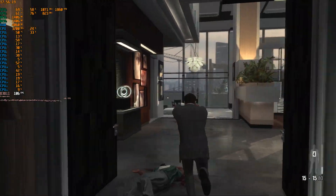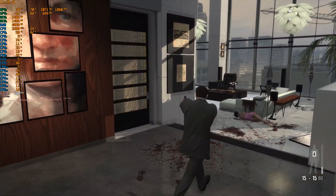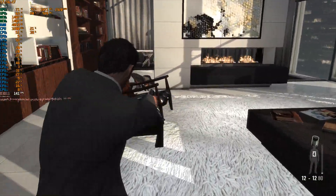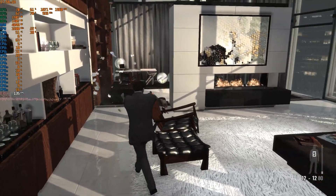Max Payne 3 runs exceptionally well and is a very well optimized game, as we know from the past, even with dual GPU cards. We have high FPS numbers and again we see the VRAM as a combined value in the menu settings.